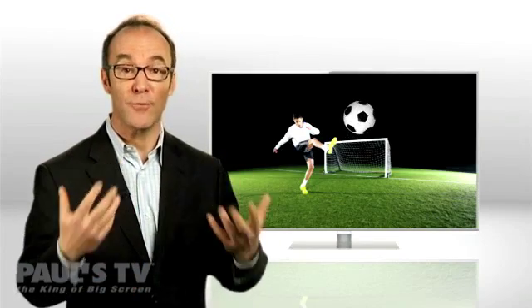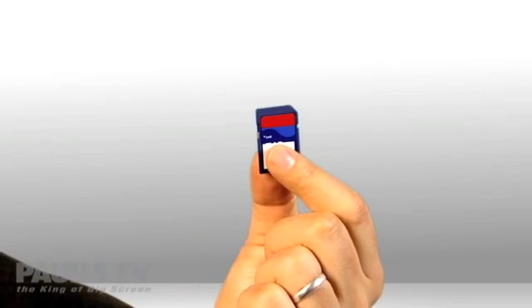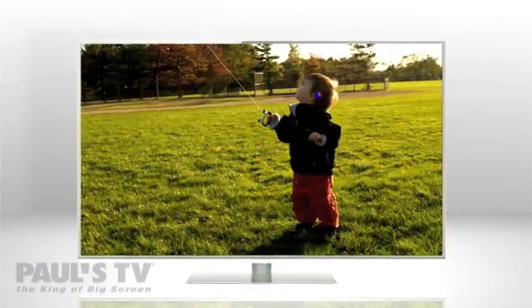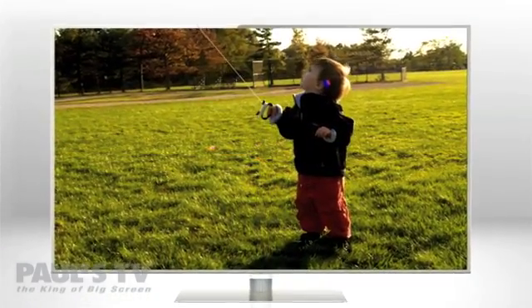Wrong. Panasonic Viera TVs can convert any 2D content into high-quality 3D in real time, meaning you can stream, say, a 2D movie — or video games, live TV, YouTube clips, even videos you've made of your kid's soccer game — and have it transformed into 3D. Or stick an SD card filled with your own 2D photos into the SD card slot on the side of the TV.